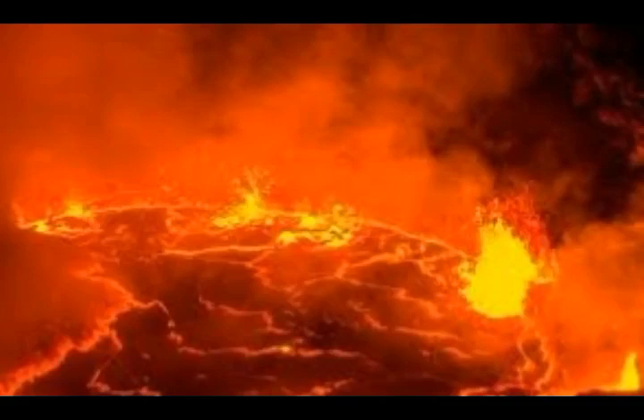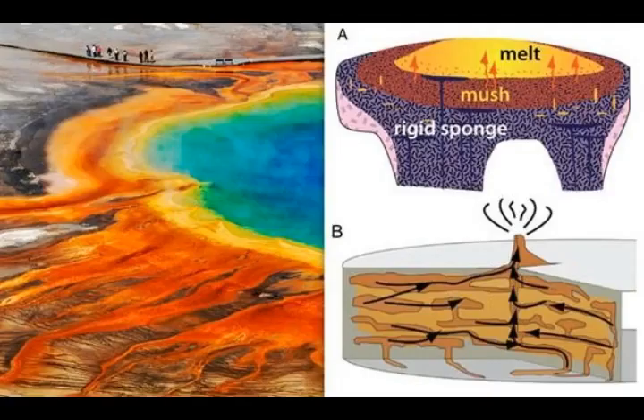Helium isotopes generally come in two variants: helium-3 and helium-4. Helium-3 has been found by prior research to come from deep within the Earth, whereas helium-4 is more often found in the crust of the Earth and is the result of decaying radioactive uranium and thorium elements.